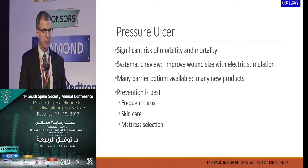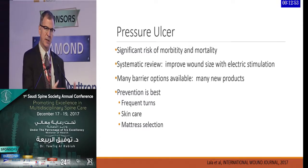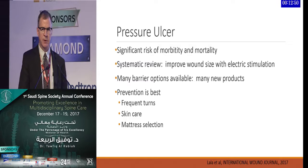Frequent turns, skin care, mattress selection, training and education, and ultimately the use of technology to make prevention much more widespread — no matter where the patient is — to ensure that prevention is taken.